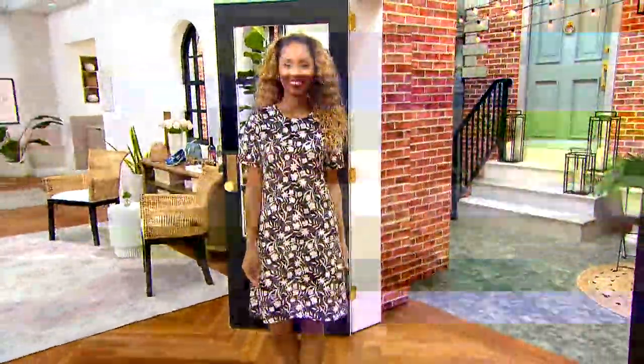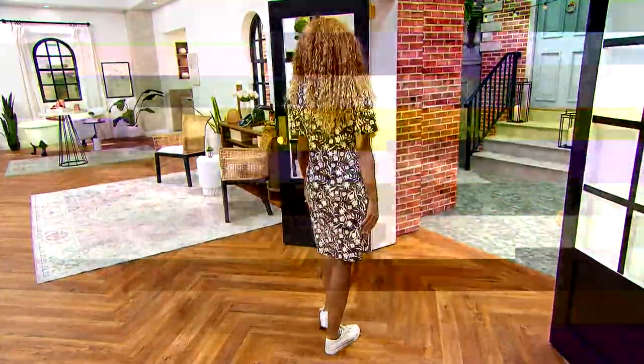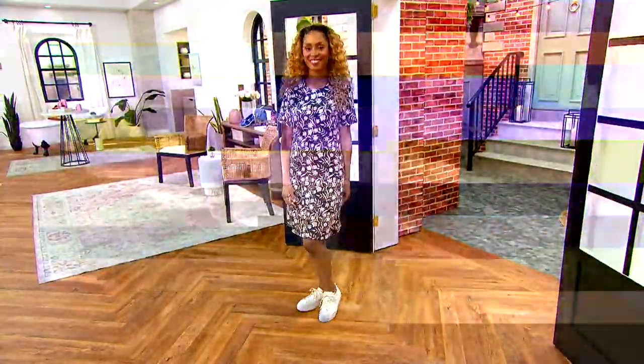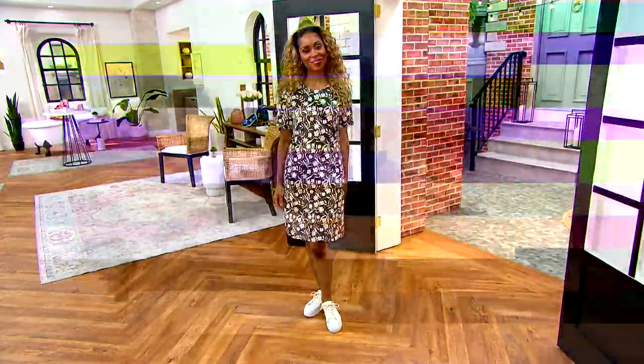Tonight we're gonna do a cute little terrycloth short for under $30, if my memory is correct. But first, we're gonna wow you with the sale price printed jersey t-shirt dress.